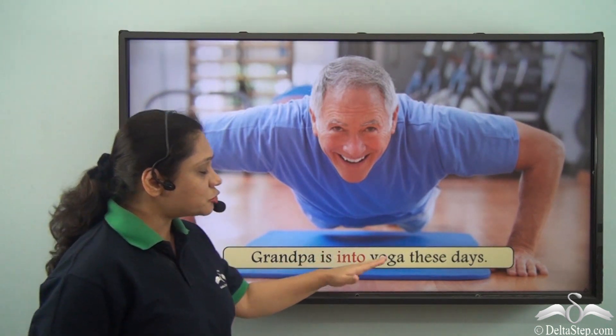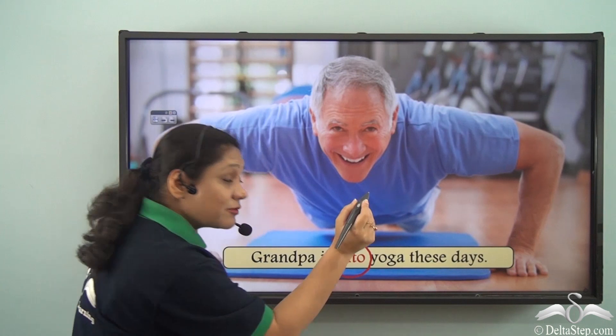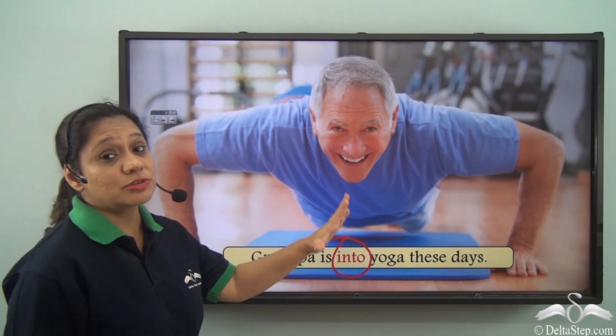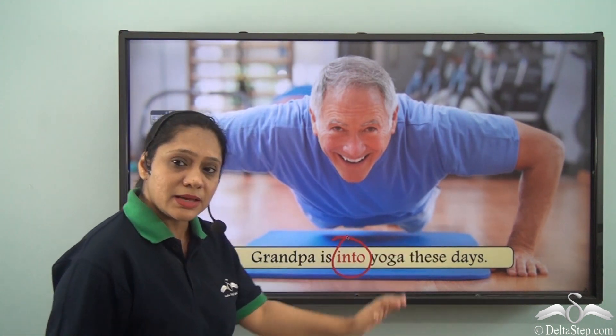Grandpa is into yoga these days. This is another use of the preposition INTO, where we are trying to say that Grandpa is enthusiastic about or interested in yoga these days.